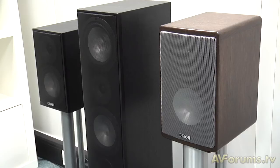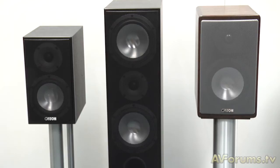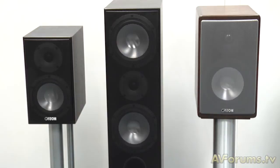At the entry level of the range we have the GLE, and this is possibly one of the areas where the range has had the most new technology added to it. We get the wave-roll surrounds found even in the Reference series, but now in a vinyl-wrapped finish, so it's incredibly good value for money yet offers all of the technology found throughout the rest of the range.